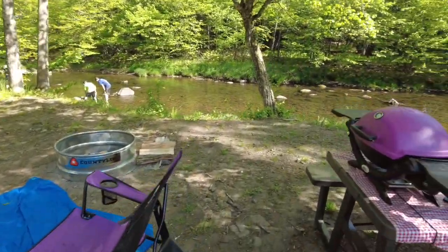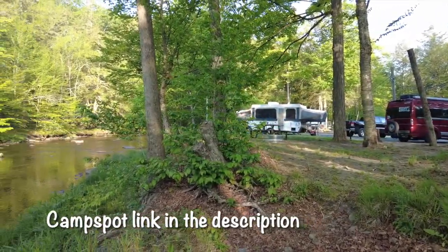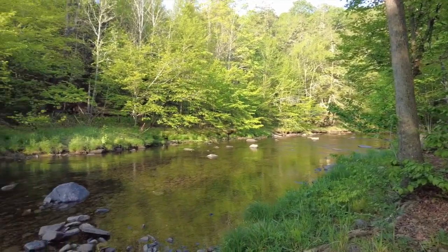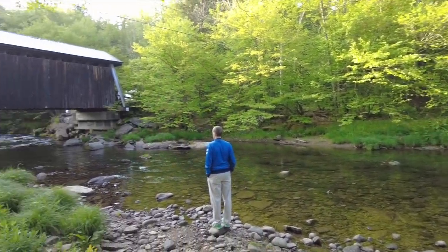We found this campground on the Camp Spot app. We lucked out with site number one, which was the closest creekfront site to the Covered Bridge. Just a few short steps down from the campsite is the Willowomock Creek — a great spot for fishing.